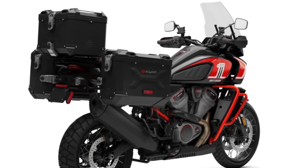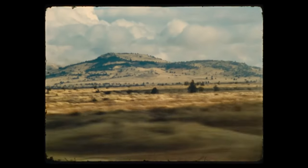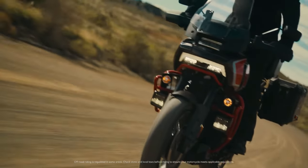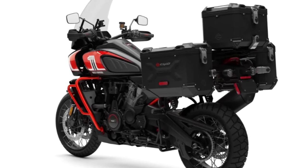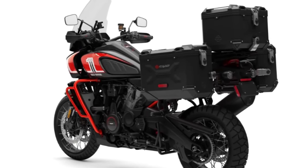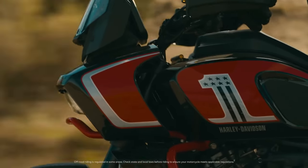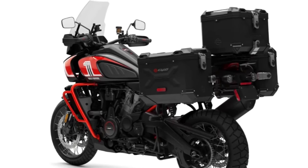The Pan America CVO 25th Anniversary is more than just a motorcycle — it's a symbol of freedom, adventure, and the open road. Whether embarking on a solo journey of self-discovery or exploring new horizons with friends, its blend of luxury, performance, and heritage make it the ultimate companion for riders seeking thrills and excitement on two wheels.